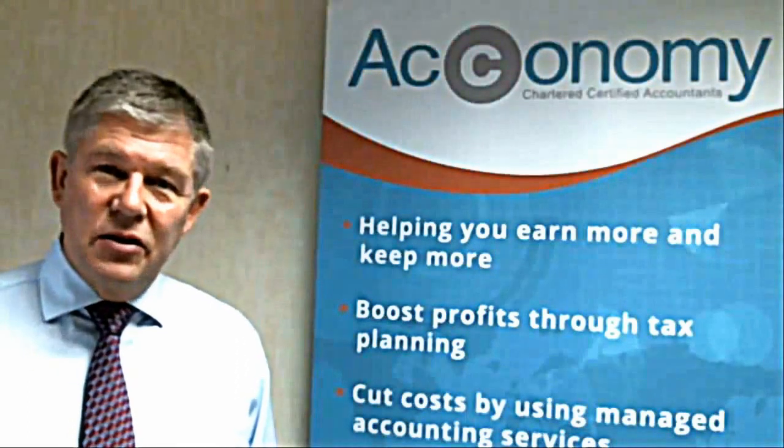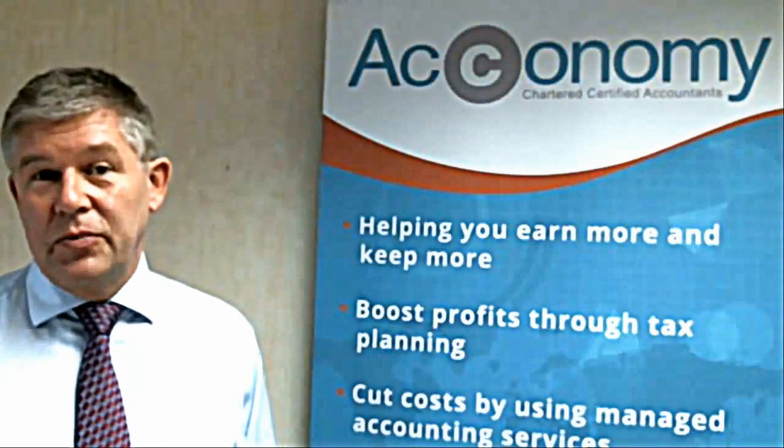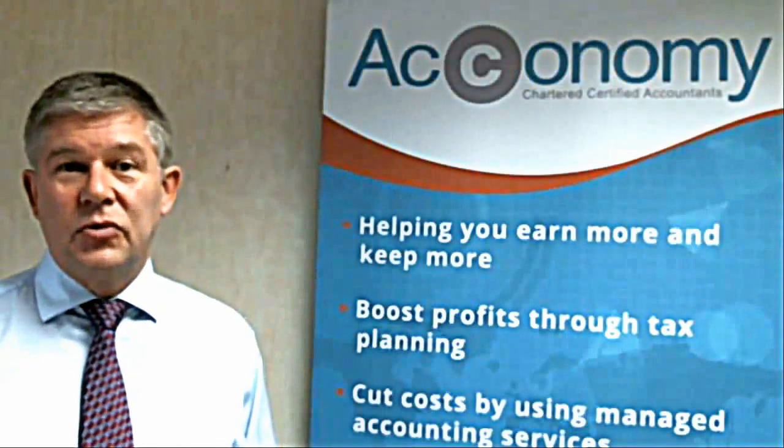So there are lots of really fantastic advantages of using FreeAgent and we'd highly recommend it. Please do speak to us if you'd like some more information.